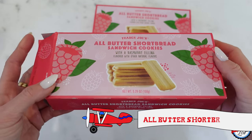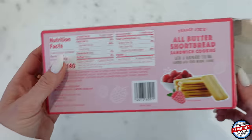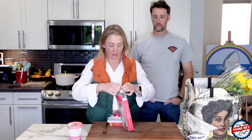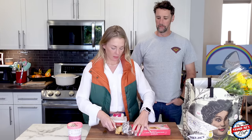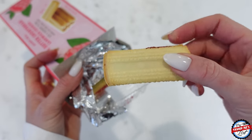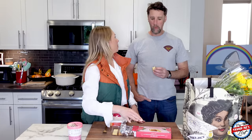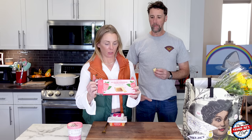So Jeff, we're going to find out if these are as good as you say. They're like these little biscuits and it looks like there's some sort of strawberry-raspberry filling. These are probably going to be on Simon's shelf because, again, another product I can't eat. But all-butter shortbread sandwich cookies with raspberry filling.